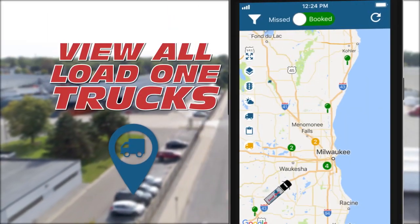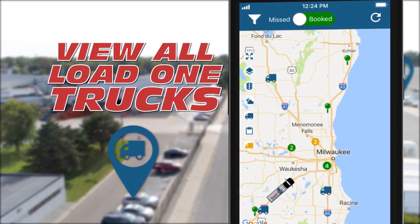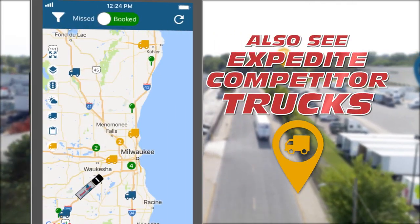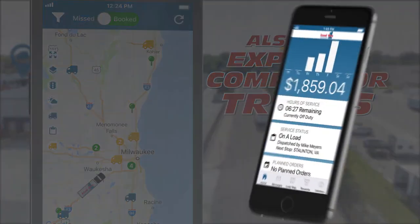Plus, for the first time ever, you'll be able to view in real time not just Load One trucks, but other Expedite competitors' trucks, so you can avoid cluster areas and improve your operational efficiency.